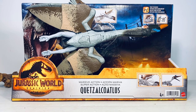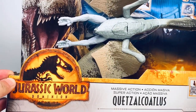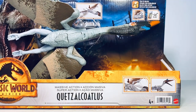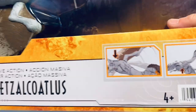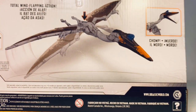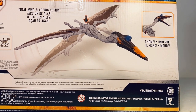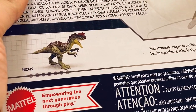Let's go over the package really quick before we crack this winged beast open. There's the Jurassic World Dominion logo down the corner, Rexy in the back, and a helicopter chasing Rexy over the power lines. There's a picture showing how the massive action works on this Quetz. Turning it around, there's a nice picture of its wing — total wing flap in action. Down here is the other figure available in this wave, the previously reviewed Yangchuanosaurus.